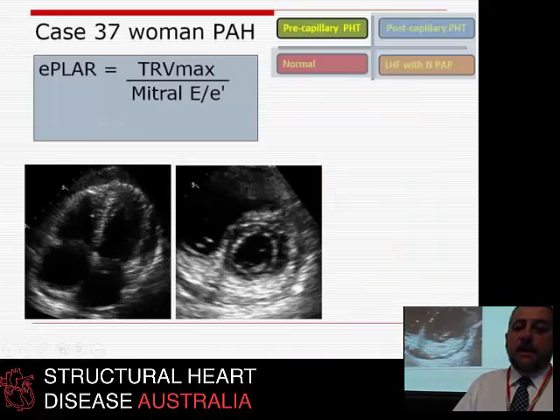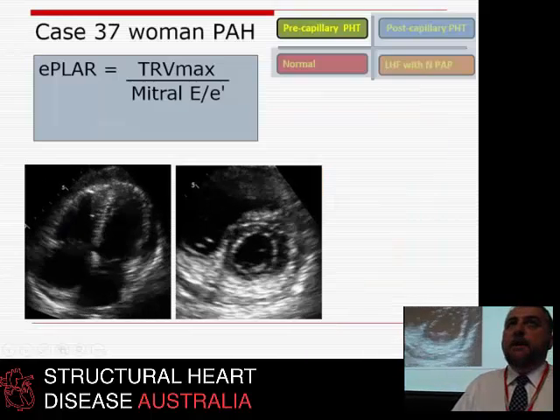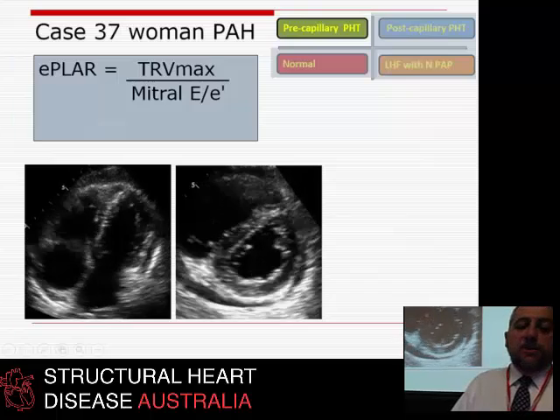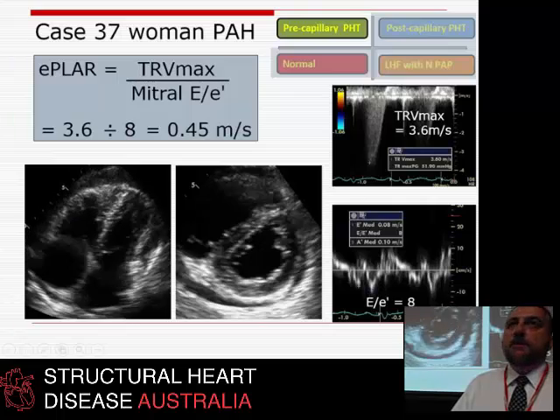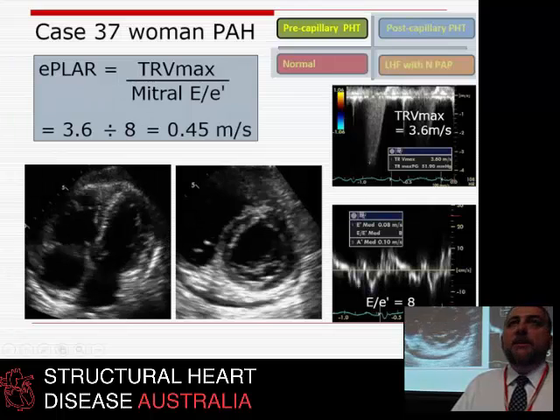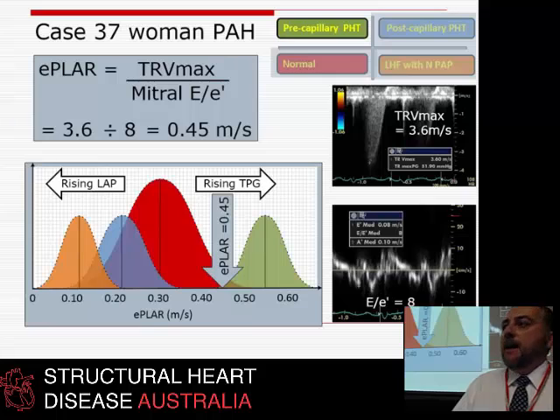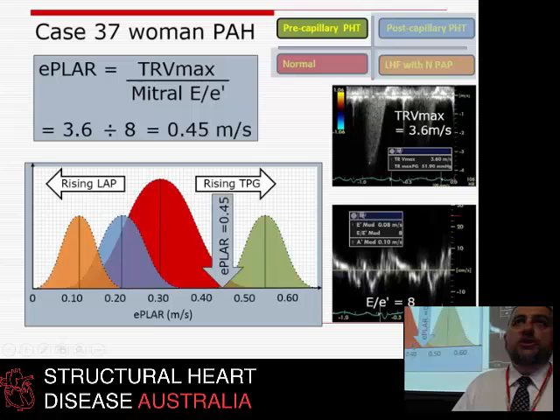Here's one of these ladies with PPH or PAH. She came to us with a TR Vmax of 3.6 m/s, an E to E prime of 8, giving an E-PLAR of 0.45 — far to the right-hand side toward pre-capillary pulmonary hypertension. The cath team confirmed it, we got it right, she gets bosentan — the right drug — and the demographics are right.